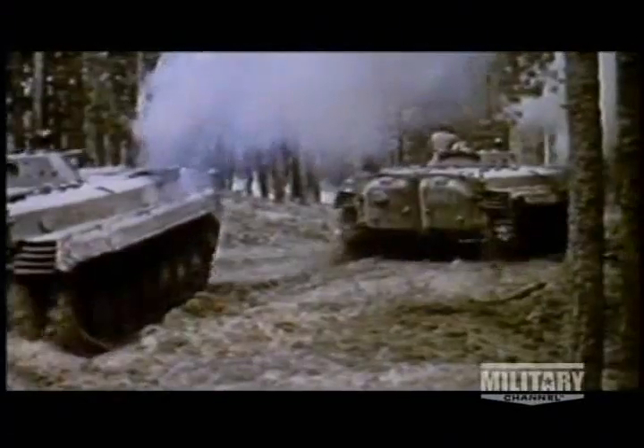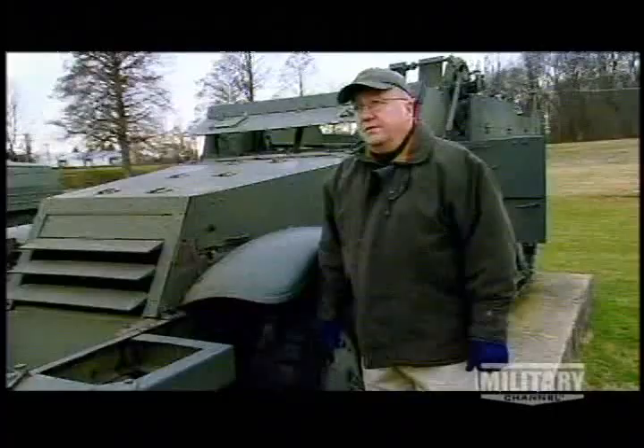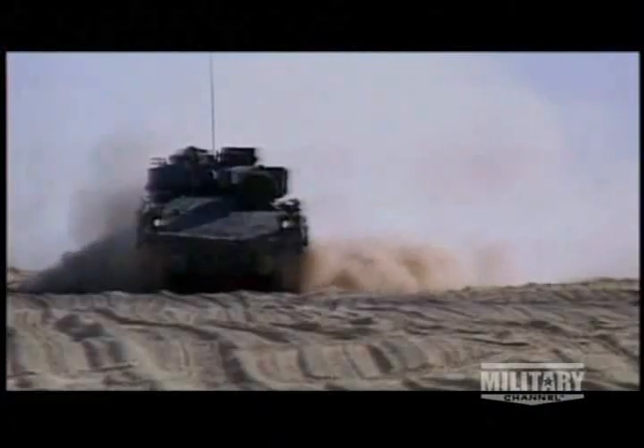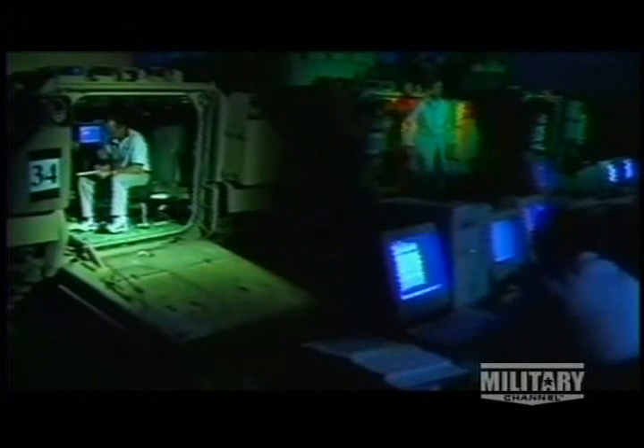Unlike previous APCs that had slowly added more and more firepower to the frame, the BMP was designed from the outset to carry heavy weaponry. The BMP-1 was the first of a new generation called infantry fighting vehicles — IFVs — where the infantry was expected to fight from the vehicle, not just dismount and fight. When the Americans set about developing their next-generation APC, the Bradley, they took note: once the Soviets had an APC with a big gun on it, the Americans wanted to put a big gun on their APC too.